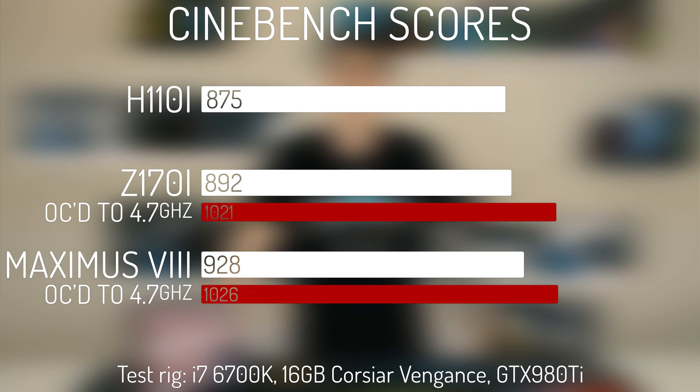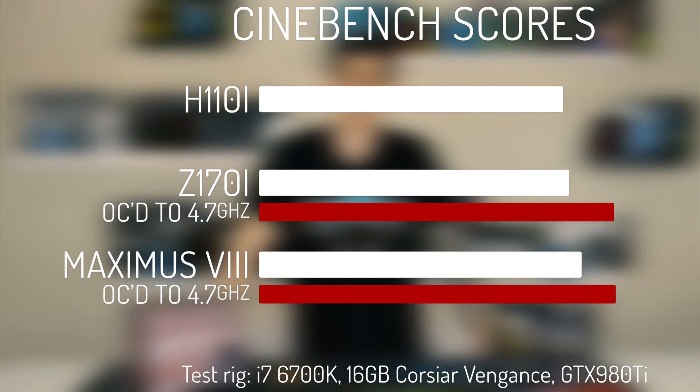First up we have our Cinebench score, which you can see follows the expected pattern with the H110i scoring the lowest, with a gradual increase in points as you work your way up to the Maximus 8. All in all, pretty much what I expected to see here.